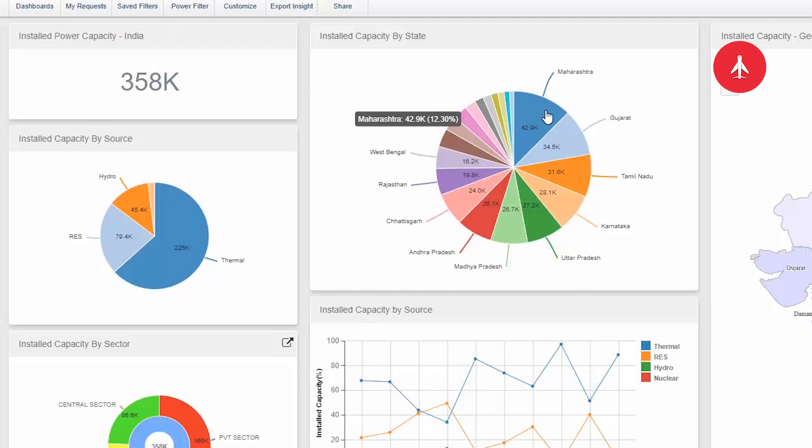Maharashtra is the leading state, producing 42 gigawatts, and thermal is the main source with 63.24%. Renewable energy sources are at second place with over 22%.